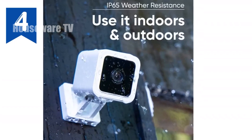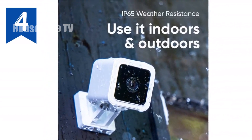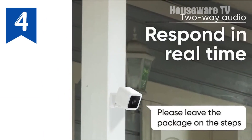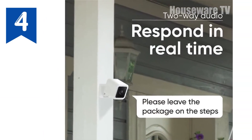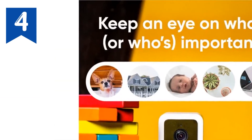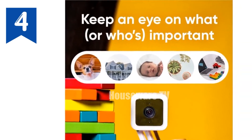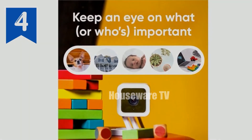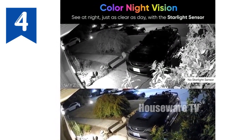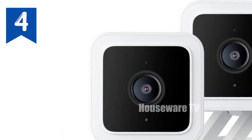Introducing the WyzeCam V3, the next-generation security camera that packs a punch. Experience stunning color night vision, capturing vivid videos up to 25 times darker than traditional cameras. Stay connected with two-way audio, allowing you to communicate with visitors or deter intruders with the built-in siren. Its versatile design makes it ideal for both indoor and outdoor use, with an IP65 water-resistant rating. Customize your surveillance with motion and sound detection zones, ensuring you're alerted only to the most important events.